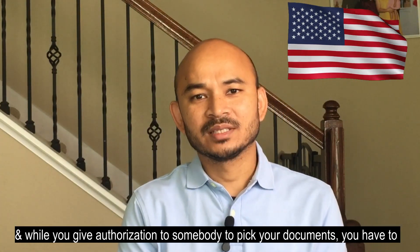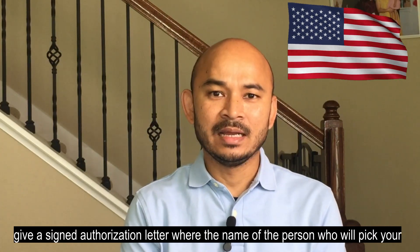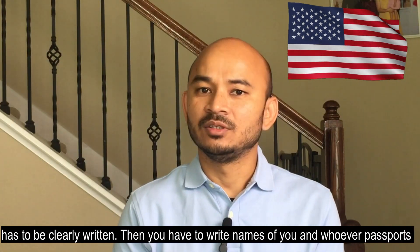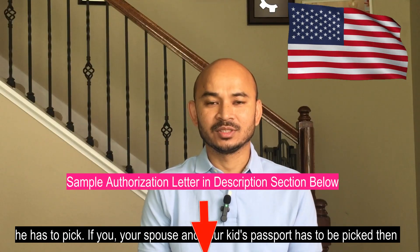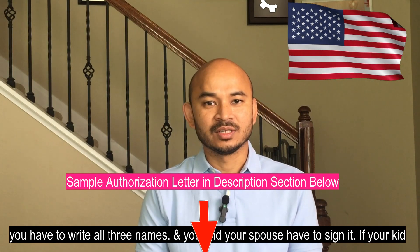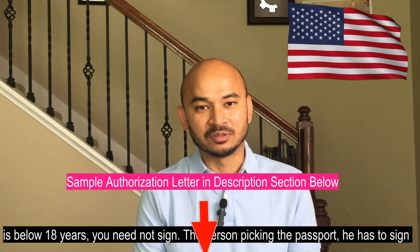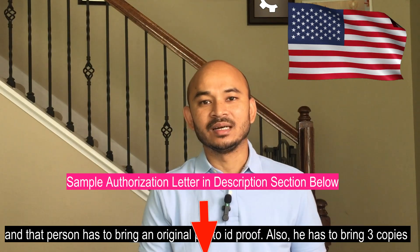When you give authorization for someone to pick your documents, you have to provide a signed authorization letter where the name of the person who will pick your passport is clearly written. You also have to write the names of everyone whose passport is being picked. If your spouse and kids' passports are included, write all three names. You and your spouse have to sign it; if your kid is below 18 years, they need not sign. The person picking the passport also has to sign.